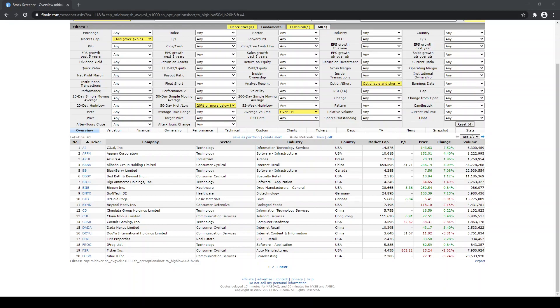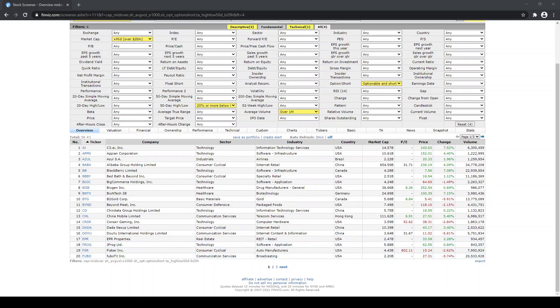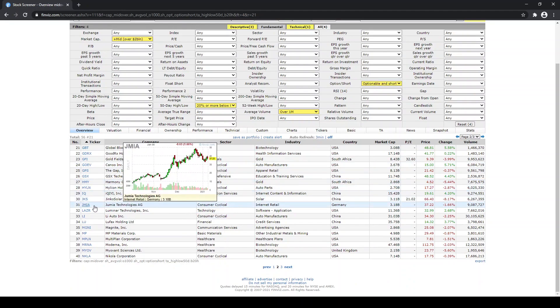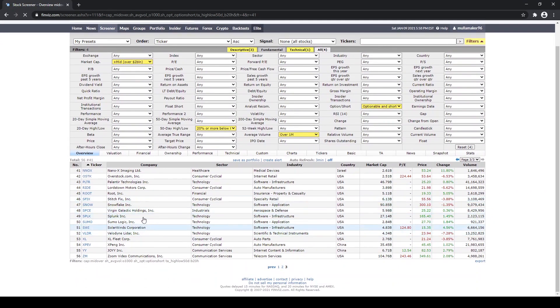The first one is Frog — that looks interesting. The next one is Fubo. On this page we got Jumunya, and on here we got Palantir, Snow, Sumo, and YY. So I put those into my TradingView watchlist and I start charting them.